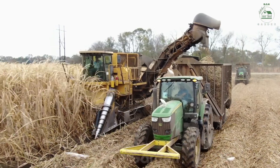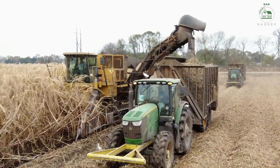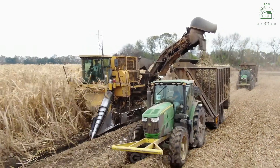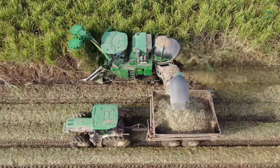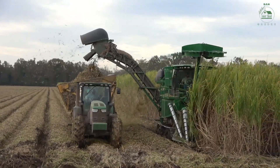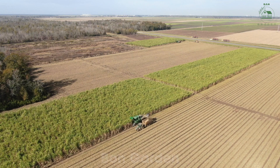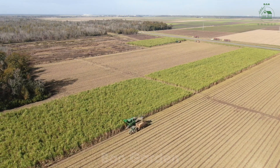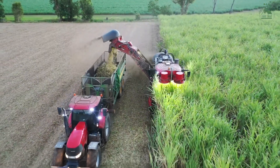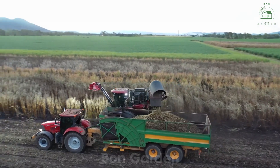When the sugarcane is fully grown, it's time for harvest — a process that combines modern machinery with traditional methods. In many fields, large harvesters cut the stalks close to the ground, while carefully removing the leaves. The harvested cane is loaded onto trucks and transported to processing plants quickly to preserve its sugar content. Did you know that one acre of sugarcane can yield over 30 tons of stalks? In the United States, the peak harvesting season lasts from late fall to early spring, ensuring the best quality cane.